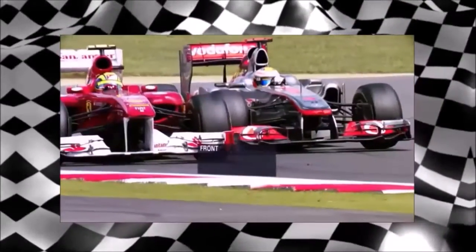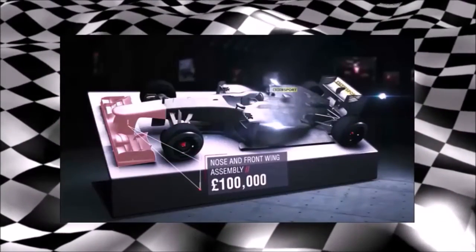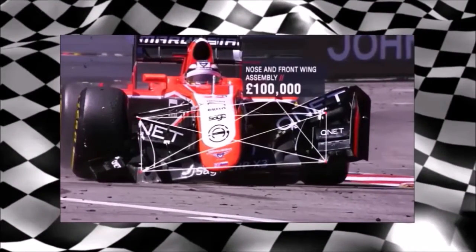It's part of the game — an inevitable by-product when pushing to the very limits. It's the crash. Front wing end plate can cost upwards of £7,000 alone. But that's just for starters. Losing your entire front wing and nose assembly doesn't come cheap either.